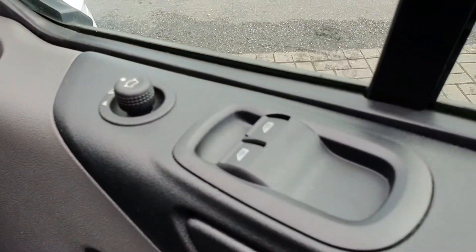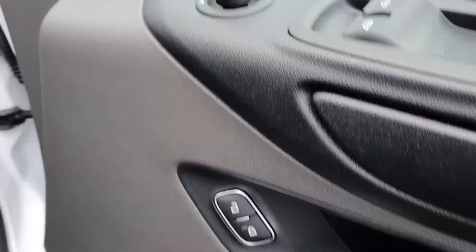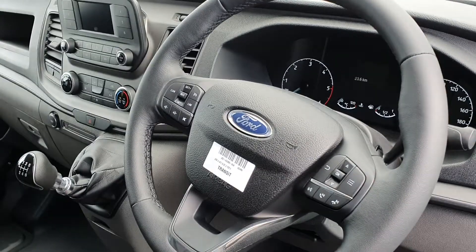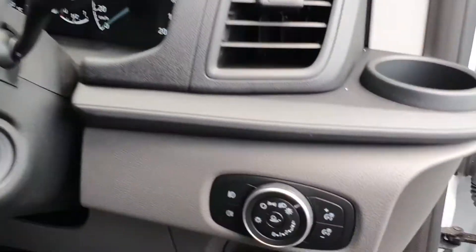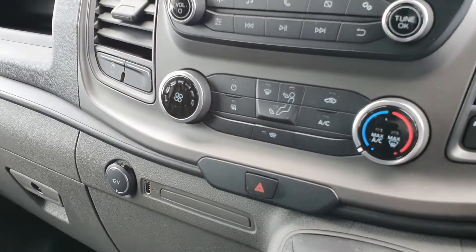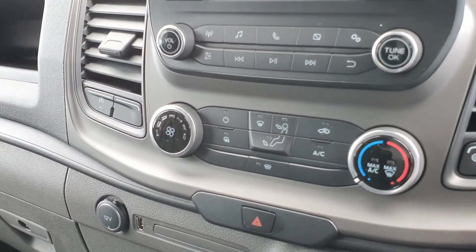The interior is finished in black cloth and comes equipped with two electric windows, electric power folding mirrors, central locking, leather upholstery, a multi-function steering wheel, cruise control, speed limiter, and automatic lights.